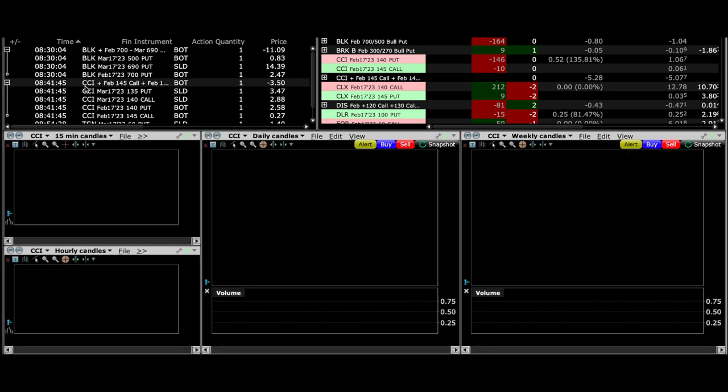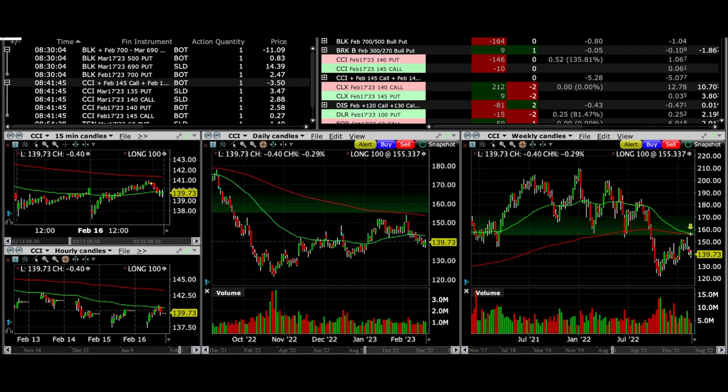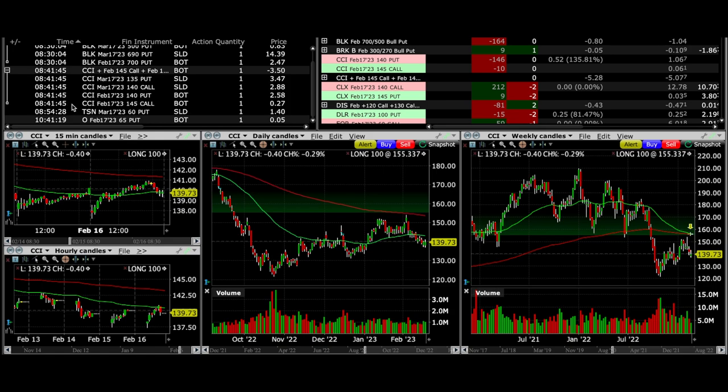The next position is CCI. With this position we had several legs in the trade — we actually rolled both our short call and our short put. With our February 17th $140 put, we rolled that put down by $5, which benefited our position. But we also rolled our covered call down as well.